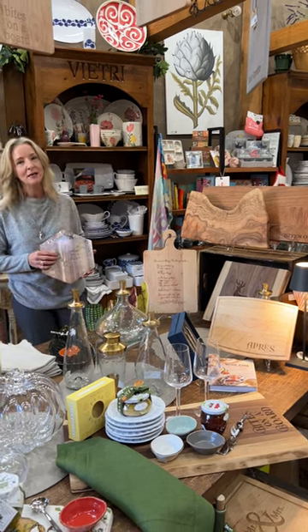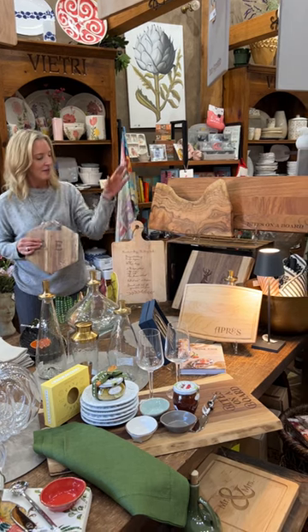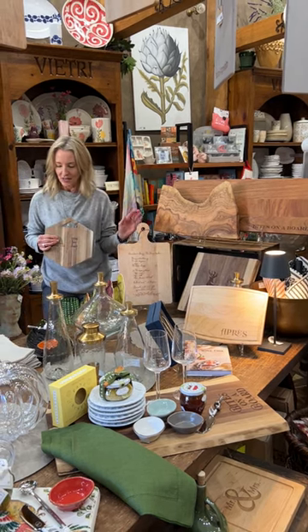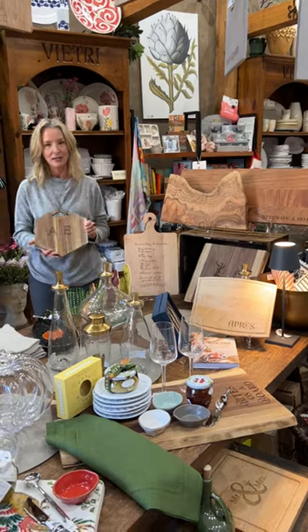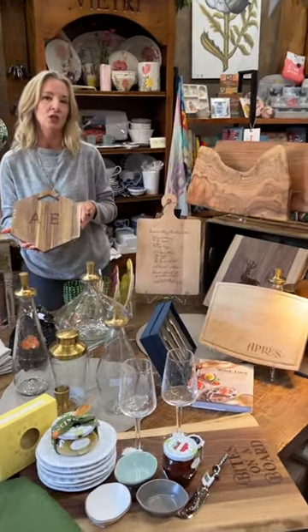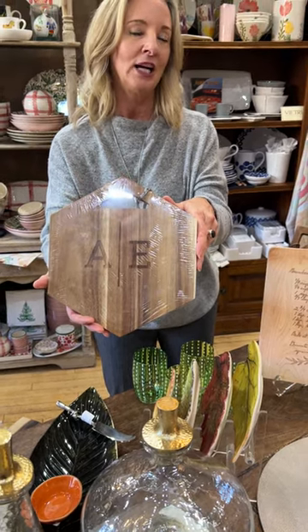We've been working with Maple Leaf for many, many years here at the Italian Dish. Their maple boards — these lighter boards here — have been what they've been selling with and without handles for years. They have expanded their offering and now have great different choices in wood, with a little more contemporary feel, like we're showing here on this new monogram.